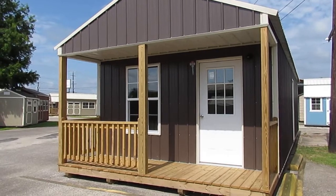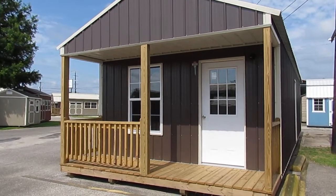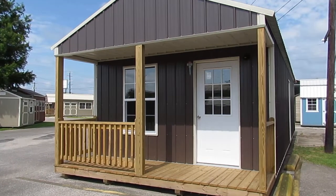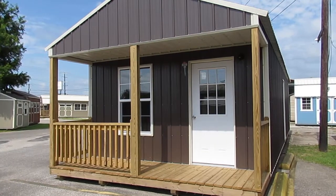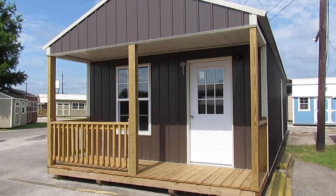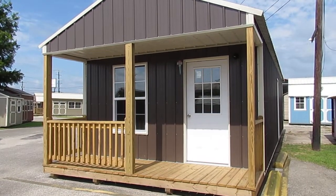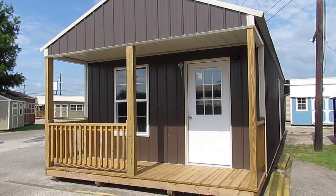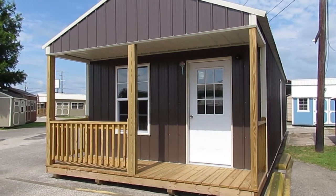This is one of six cabin styles offered by Dirksen Portable Buildings. Standard on all Dirksen cabins are three 2x3 single pane windows and one nine-light residential walkthrough door. Also standard are four 4x6 pressure treated skids underneath the building. Your floor joists are also pressure treated, and every porch on a Dirksen portable cabin is also pressure treated.